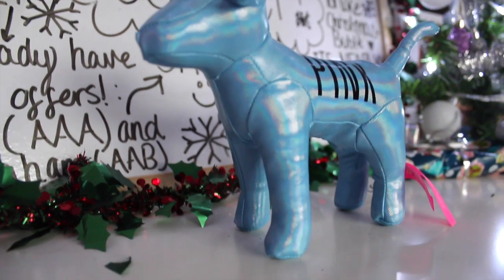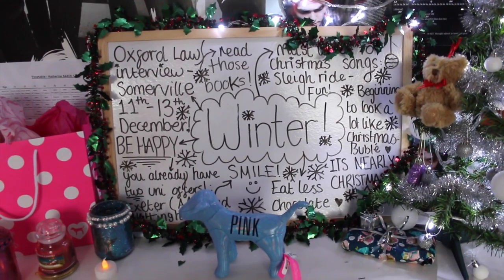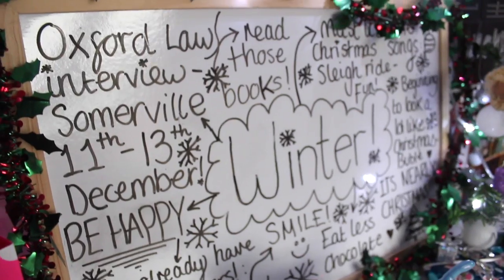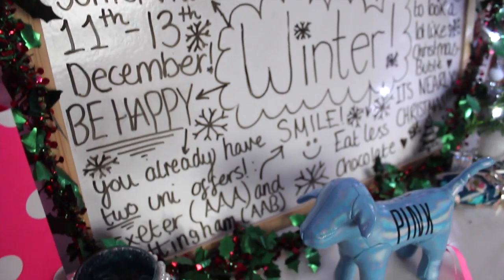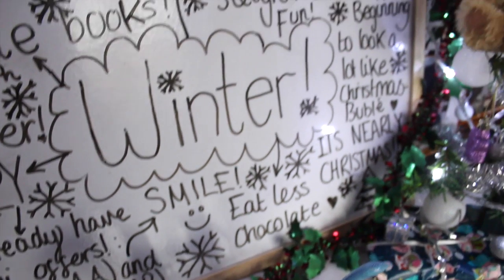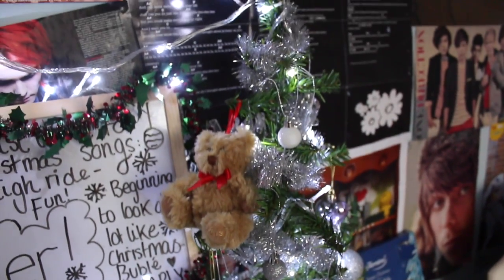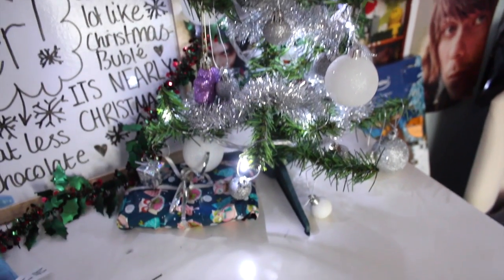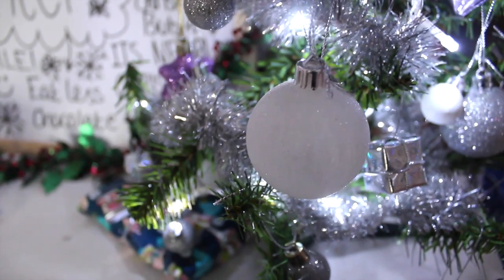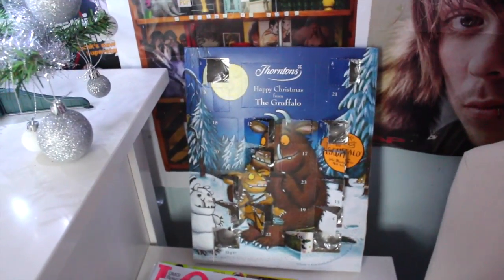I also have this cute little dog that I got from Forever 21 for free. Next to it I have a whiteboard which I update every single season — it has things I need to remember, such as my interview at Oxford, trying to be a bit healthier, and Christmas songs that I like. I also have a mini fake Christmas tree, because you can't do Christmas without one — this one only cost me two pounds from Tesco. Then I have a chest of drawers with a collection of magazines, notepads, and my advent calendar.